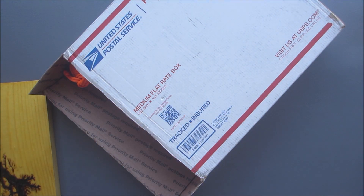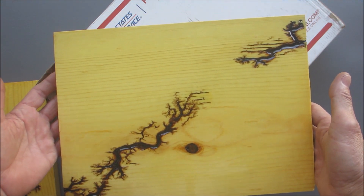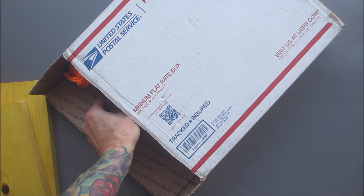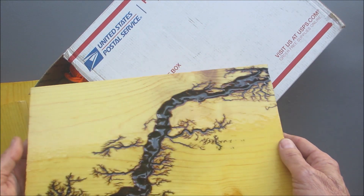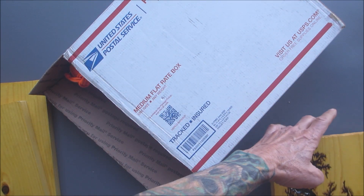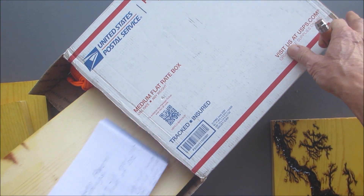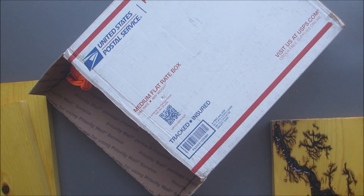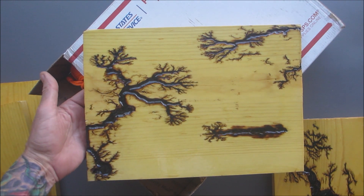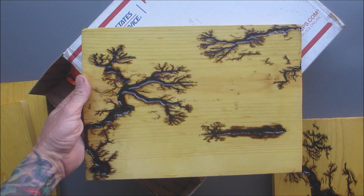Let's see — Jim's Wood Shop. Whoa, look at that one, holy cow! Wow, that one went deep. Holy, these things are gorgeous. Wow, look at that one — that's got four distinct patterns on it. That is gorgeous, absolutely gorgeous.